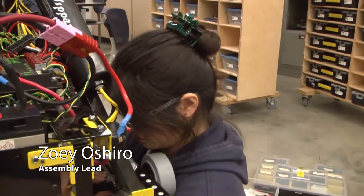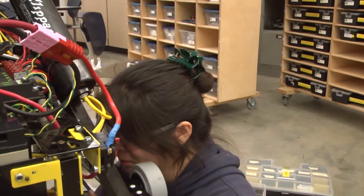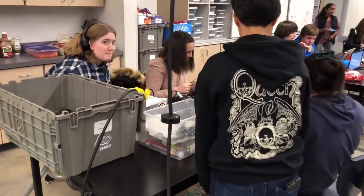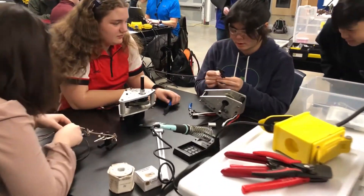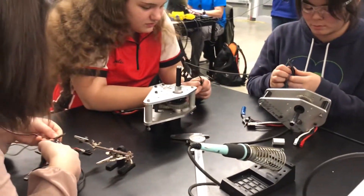Zoe, how is assembly going? Good — we just got the gearboxes on, and the chain is practically finished, just needs to be tensioned. He's working on getting the bumper mounts on. And that's all for testing the NEOs. Do you think it's going to do well? Yes!